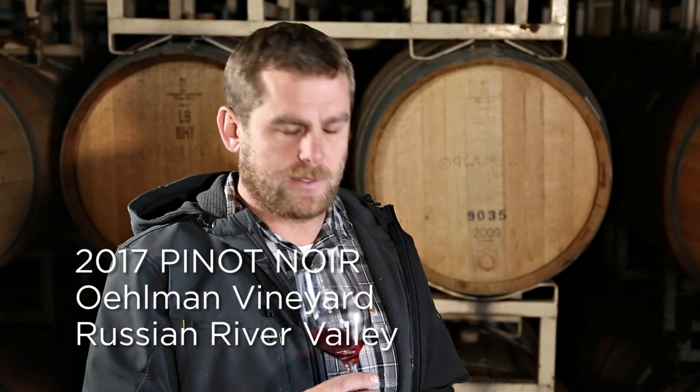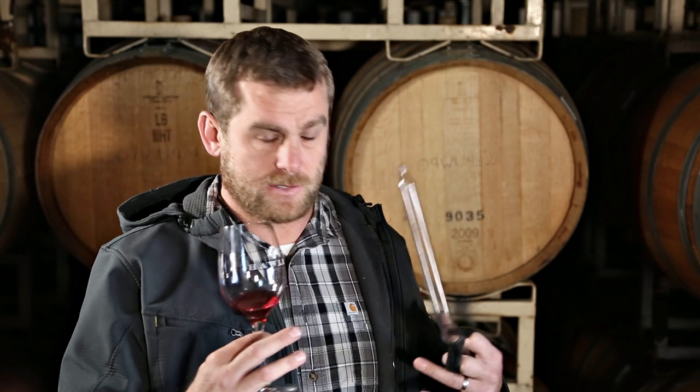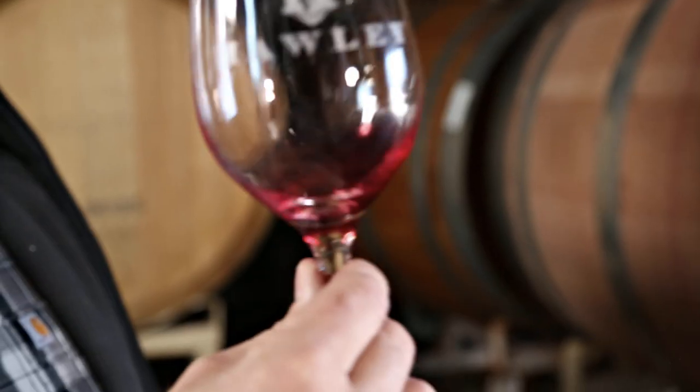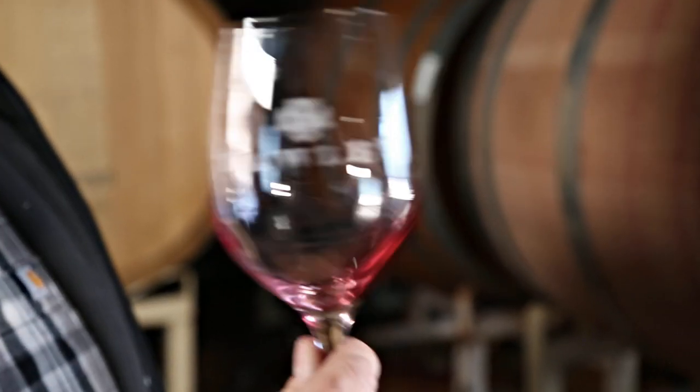Our 2017 Pinot Noir from Oldman Vineyard — I'm really excited about this vintage. To me, this is just a perfect example of what Pinot should be. It's got that classic cherry aroma, a little bit of strawberry, maybe even a pomegranate kind of character, which compared to previous years is a little more pronounced. It's a little fresher, brighter fruit — very nice and light and refreshing, and it's only going to get better in the bottle.